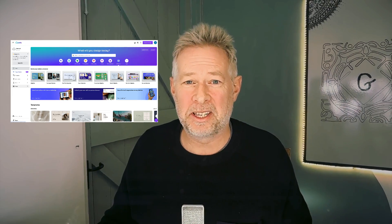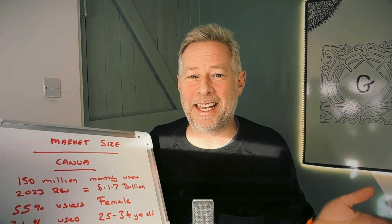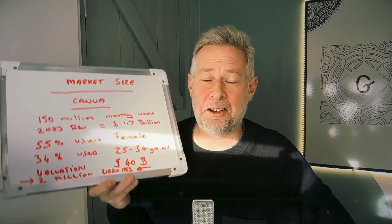Okay, confession time. That prototype you just saw wasn't real — I actually built it using Canva's website builder. But before you roll your eyes at me using Canva as an example, let me give you some amazing stats that are just going to blow your mind.